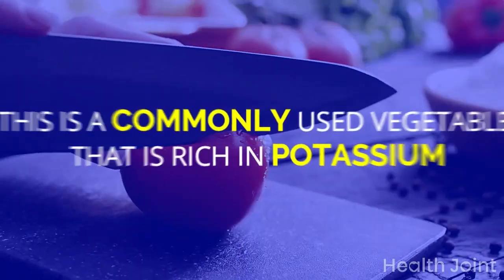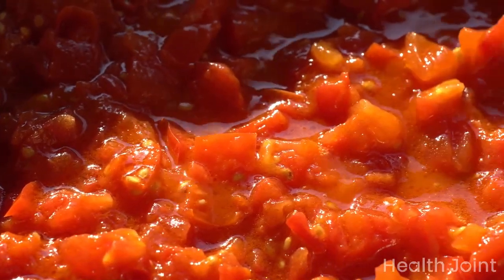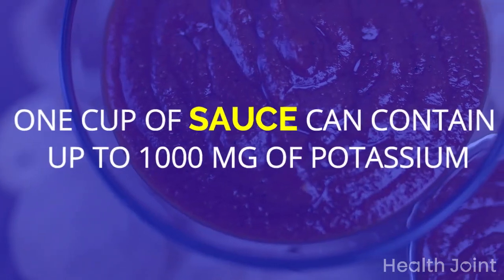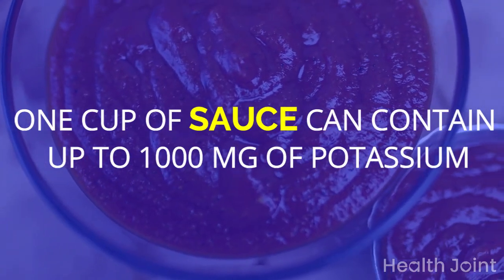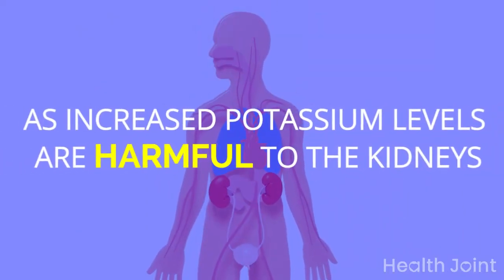Tomatoes are a commonly used vegetable rich in potassium. They can be consumed raw or stewed and are added to dishes to improve taste. One cup of tomato sauce can contain up to 1000 mg of potassium. People with renal problems should look for an alternate option, as increased potassium levels are harmful to the kidneys.